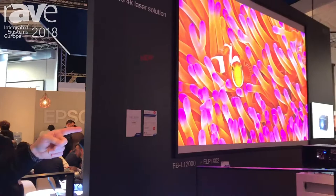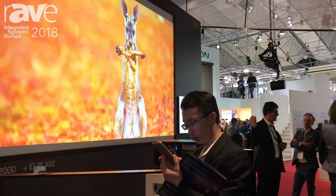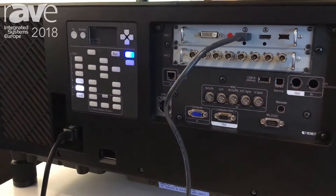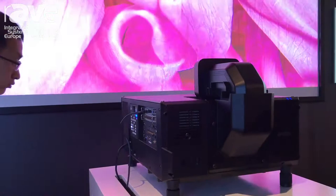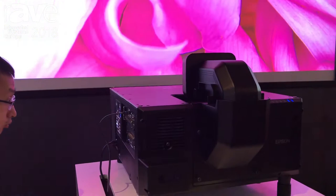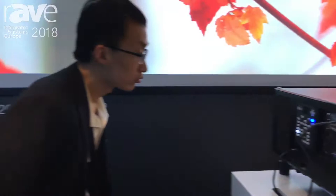One last thing to see is the native 4K projector — 12,000 ANSI lumens, native 4K at 3840 by 2160. It's Epson's first native 4K product, launching in rental, staging, and large venue. You're seeing it with an XO2 ultra short throw lens. That same lens is compatible with the 15,000 lumen projector, the 20,000 lumen, and this native 4K 12,000 lumen model. So if you're a rental staging company, you don't have to change your lenses every time you change projectors — that's a big cost saving.